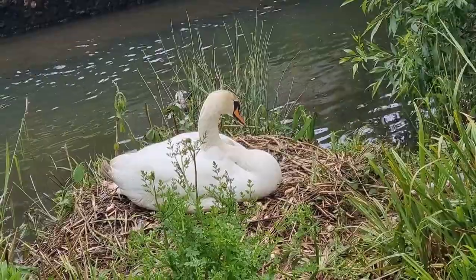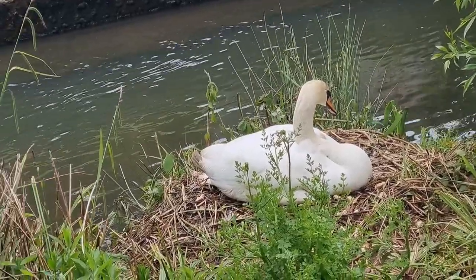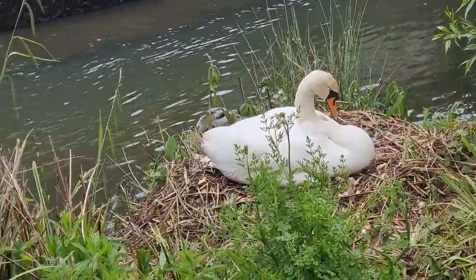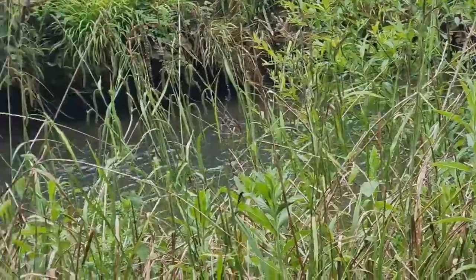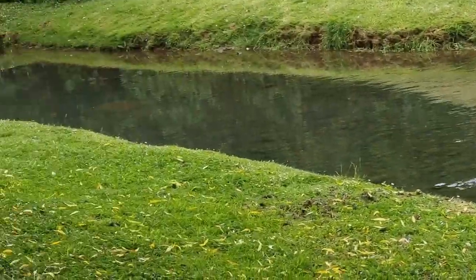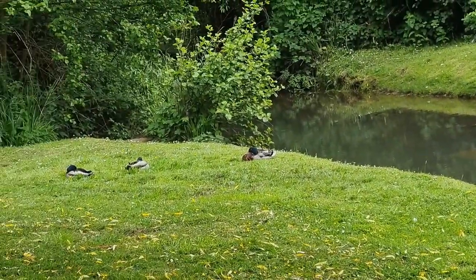If you can see, there is a swan and she's incubating her eggs — she's been here for the last three weeks. There are so many ducks here as well.